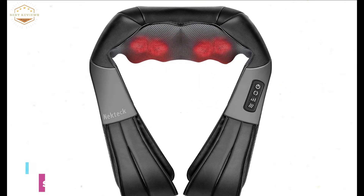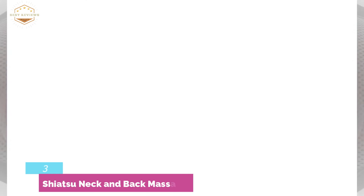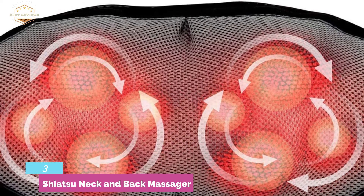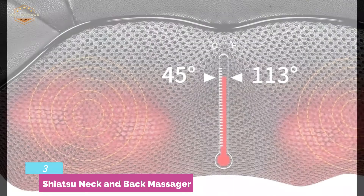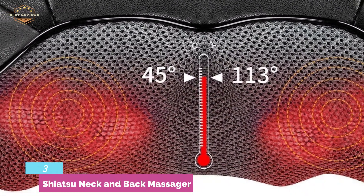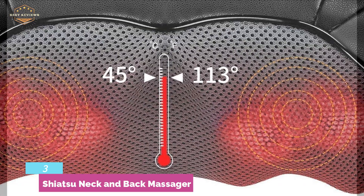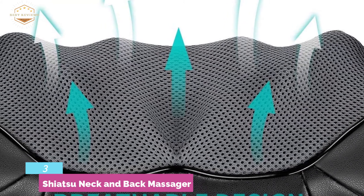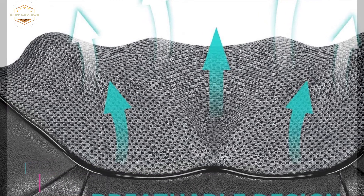Item number 3, the Shiatsu Neck and Back Massager. It relieves muscle tightness and pain and improves blood circulation. Key features include 8 deep kneading nodes, ergonomic design, bi-directional massage, and auto-reverse rotation. It has an easy-to-use control panel with buttons for power on/off, direction, speed level, and heat on/off. It features a 15-minute auto shutoff for power-saving and safe performance. The advanced heating function reaches up to 113 degrees Fahrenheit. Its breathable, noiseless design with eco-friendly PU leather and breathable mesh fabric makes it really comfortable.